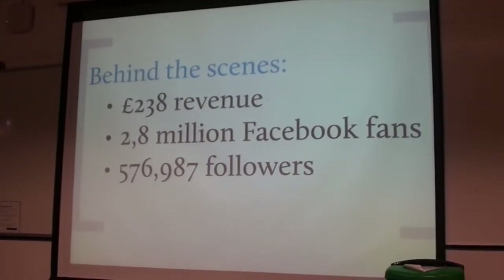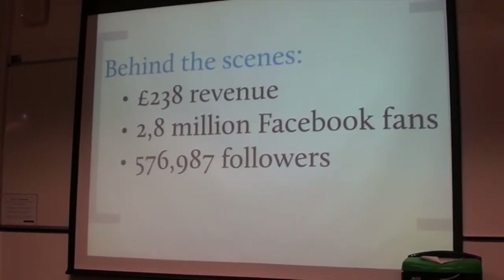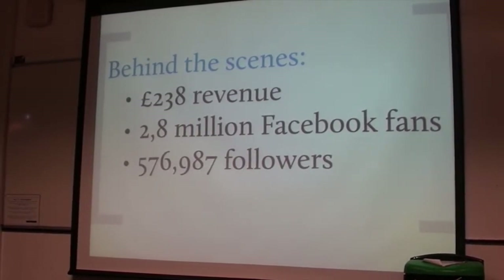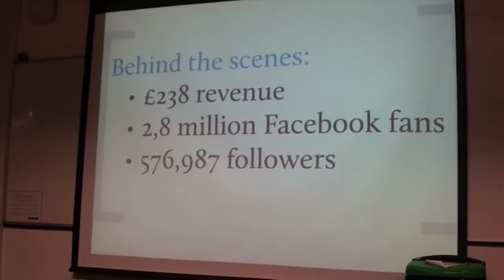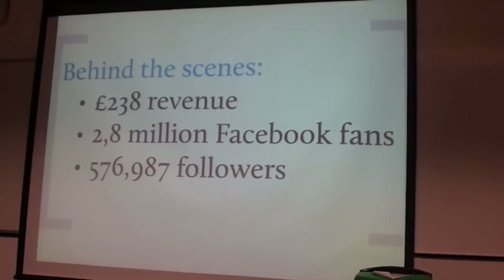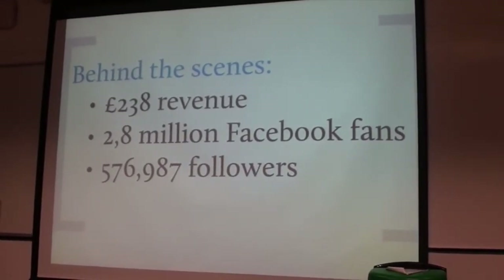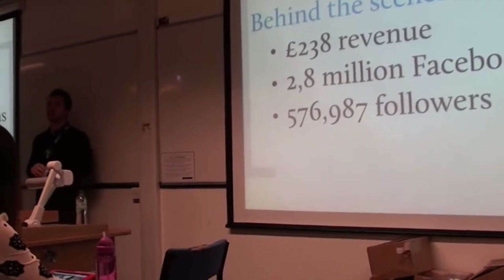Let's look at some of the numbers behind the scenes. In the last year they made £238 million in revenue. They have around 2.8 million Facebook fans — about a 45% increase from last year — as a result of their continuous engagement with fans online, delivering freebies and discounts. To get something back you have to give something. As a business you give something to the customers and then you get something in return — give to get. And the perfect tool to do that is social media.